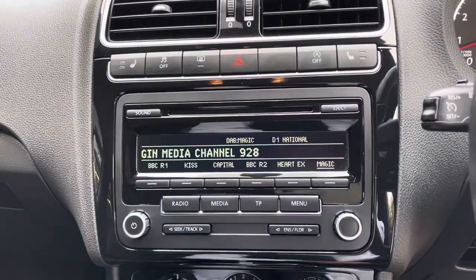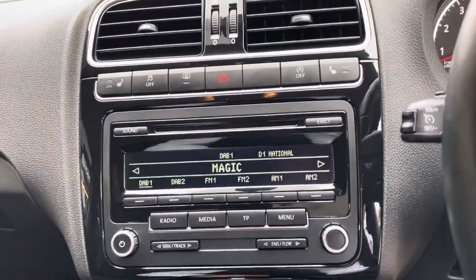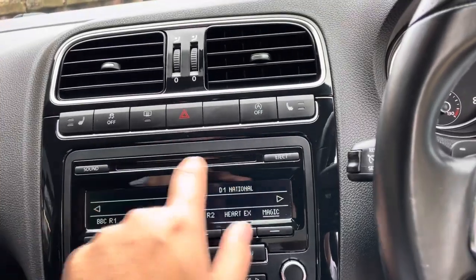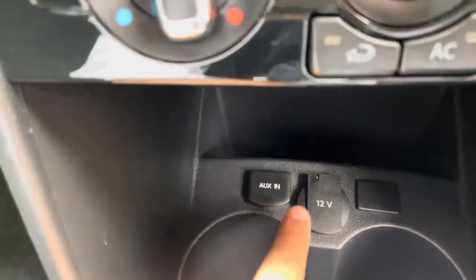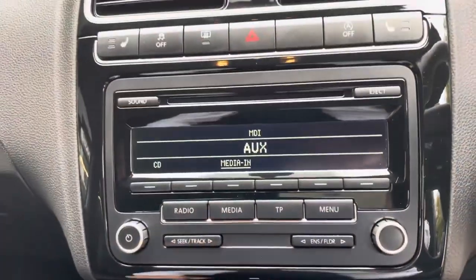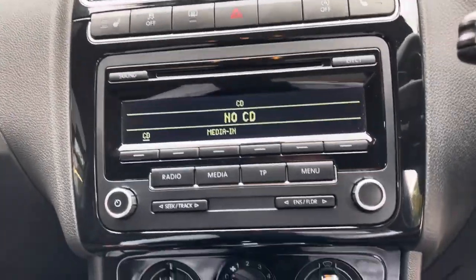It does have DAB radio on board — DAB, FM, and AM. It has a CD player with the insert just here. Going to media, it also has AUX input and a 12-volt socket. So there's no CD in at the moment but the CD player is available, which is quite good.